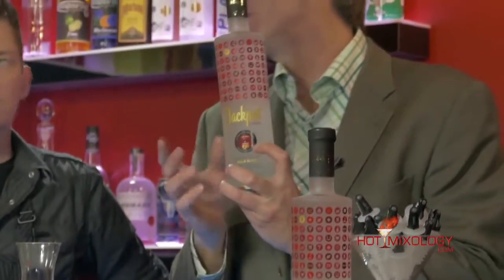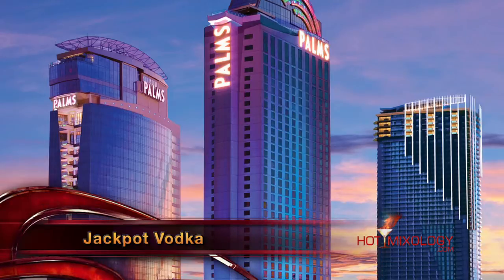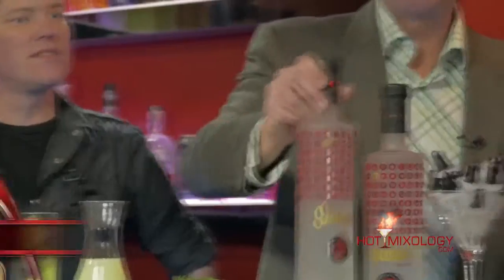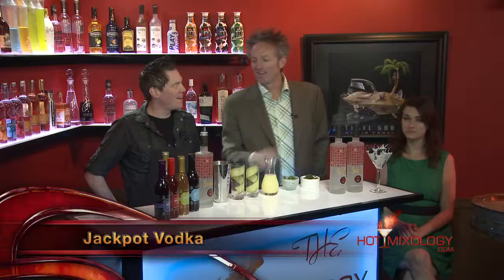What's great about Jackpot Vodka is that it's about 25 bucks on the shelf. There's a redemption code on every bottle that's good for $25 at the Palms Casino Resort in Las Vegas, so you can go utilize that redemption code for anything at the Palms Resort in Las Vegas, Nevada. It's Jackpot Vodka, premium vodka with a little kick to it. When you drink it, it's like Jackpot with every sip because you're winning.